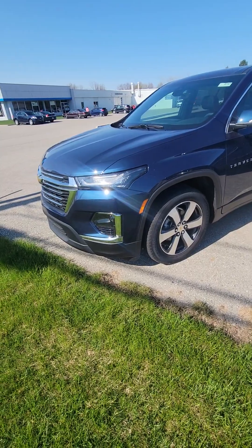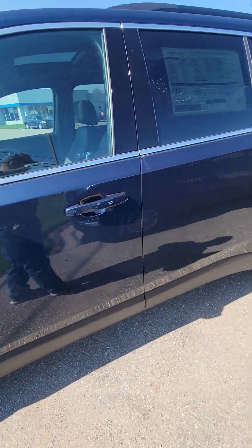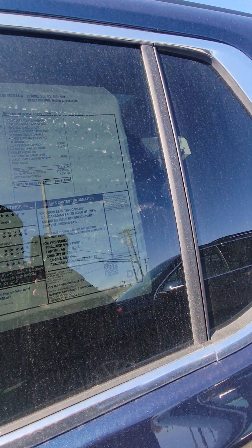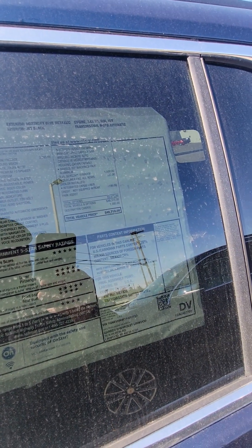This is the more expensive model — this is the one for $49,700. You've got your LT premium package, HD surround vision, and that's what's costing a little bit more on this one. A bunch of cameras and the Bose audio system.